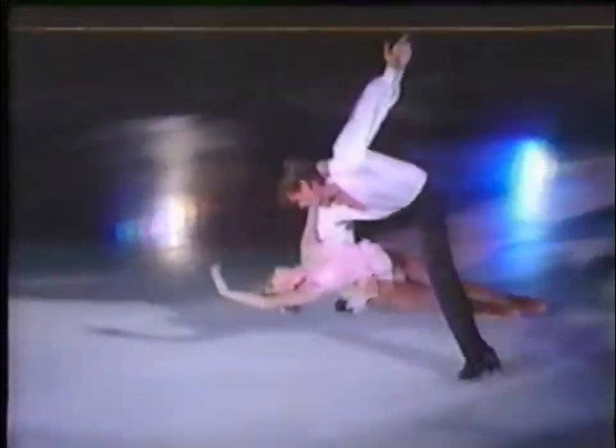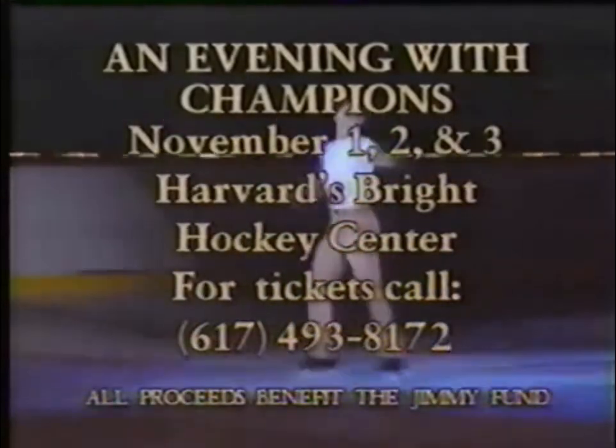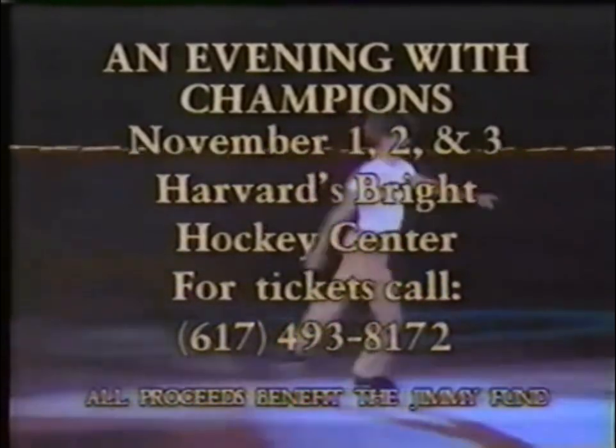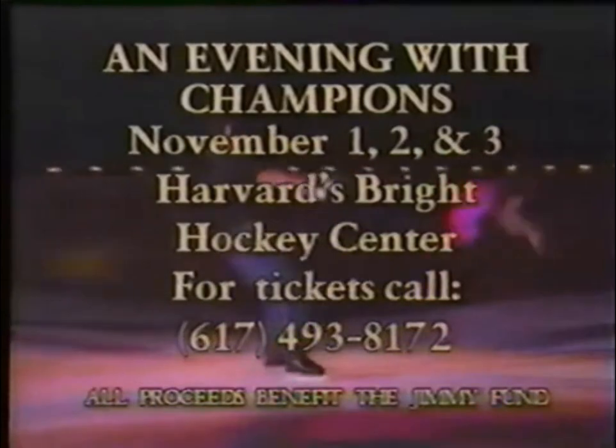An Evening with Champions with host Brian Boitano, featuring U.S., Canadian, and international stars — an exciting exhibition of skating at its best. November 1st, 2nd, and 3rd at Harvard's Bright Hockey Center. All proceeds benefit the Jimmy Fund.